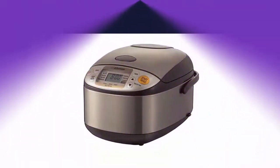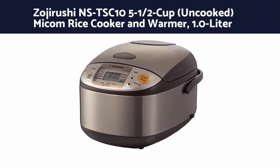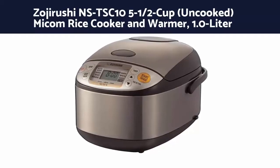Number 3: Zojirushi NS-TSC10 5½-cup uncooked Micom Rice Cooker and Warmer, 1.0L.